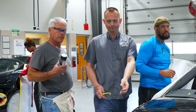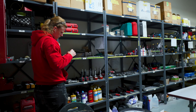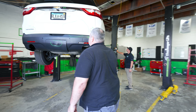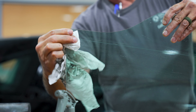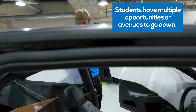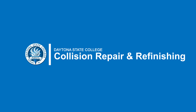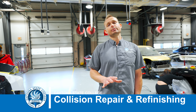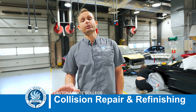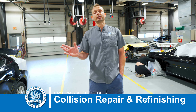Careers in the collision field are truly limitless. There's parts departments, shop supervisors, estimators, managers, assistants to those managers, color technicians, product specialists, and detailers — it's truly endless. Students may want to learn one thing and when they come out they realize they have multiple opportunities and avenues to go down. There's plenty of career opportunities within the collision industry, and there are very few programs like this left in the state or throughout the rest of the country. It's an awesome opportunity for anybody that lives throughout the central Florida area.